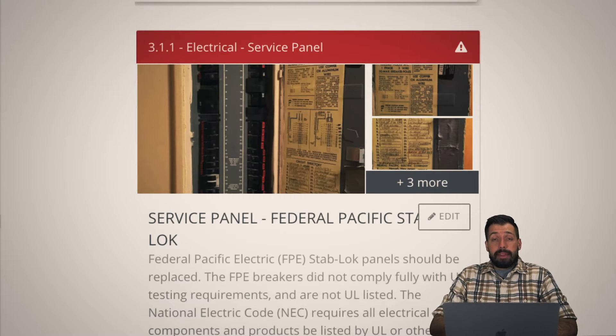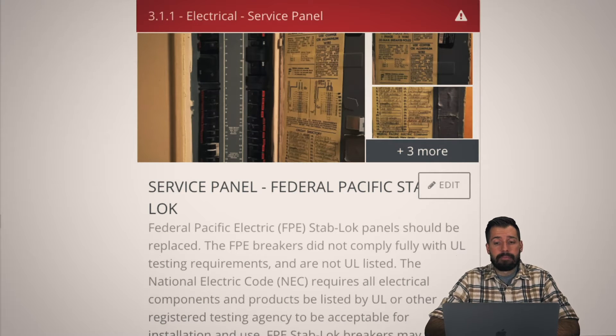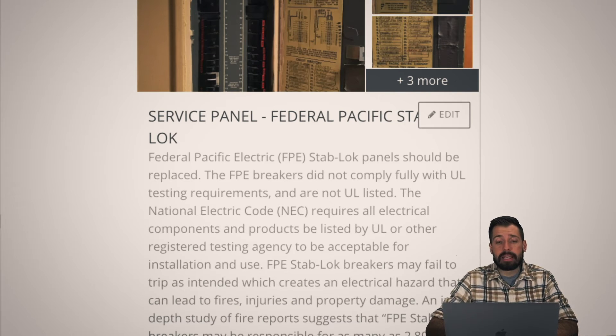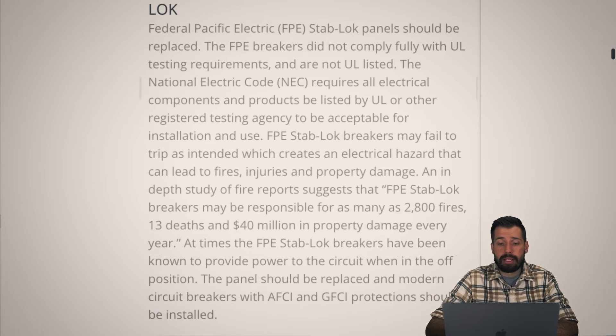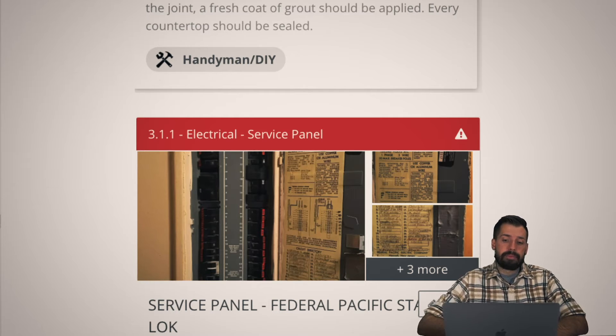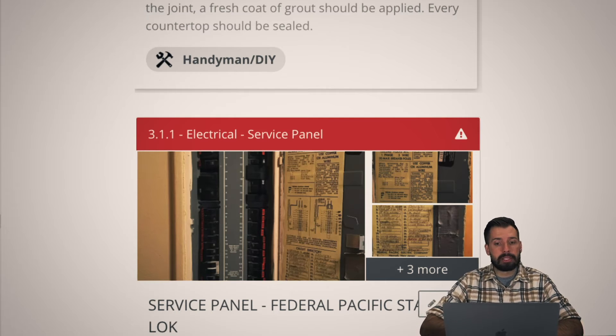Let's talk about electrical service panels. This one is a Federal Pacific — a stab-lock type. These are known for $40 million in property damage every year. The company doesn't exist anymore, the lawsuit money has dried up, but what is left are these service panels, and they need to be replaced. In the Summit County area it's about two grand; we got a quote from a guy in Denver for $800. Two grand to prevent your house from burning down is a good investment. Plus you can then put in AFCIs, GFCIs, and be even more protected.